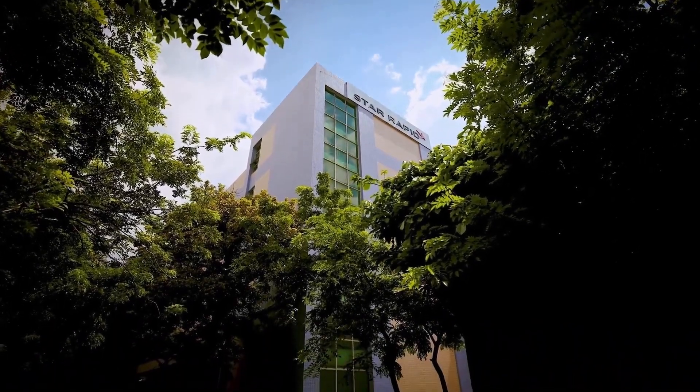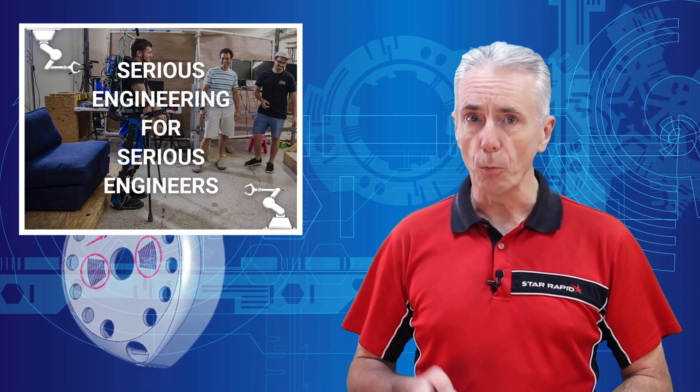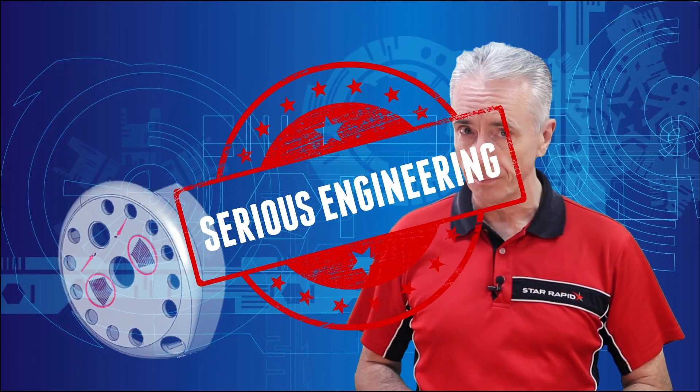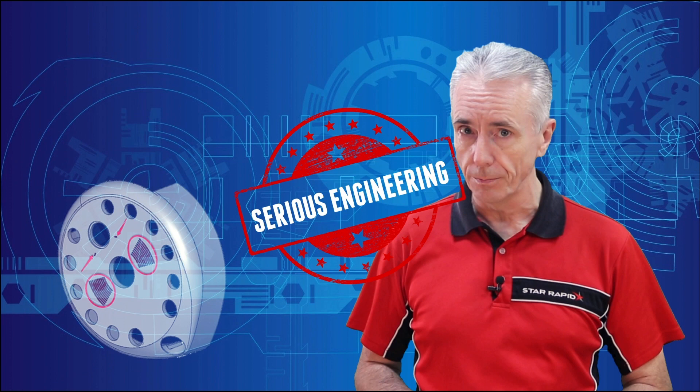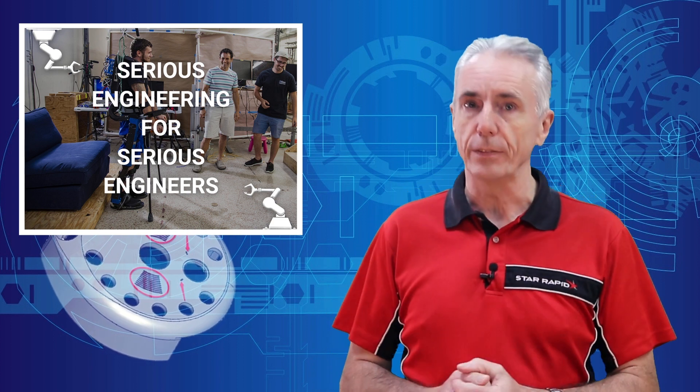I've been involved in rapid prototyping and new product development for over 35 years, and I'm here to welcome you to another episode of Serious Engineering for Serious Engineers. Here we are again with another Serious Engineering video, but before we get into it, I want to talk about why I do these videos.